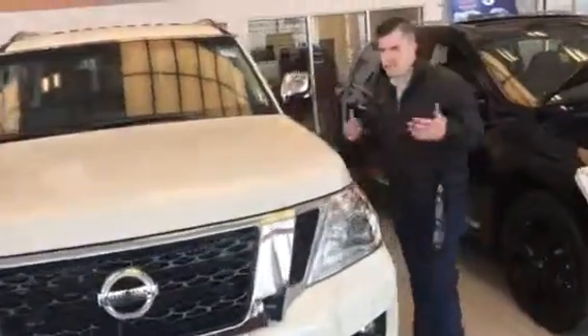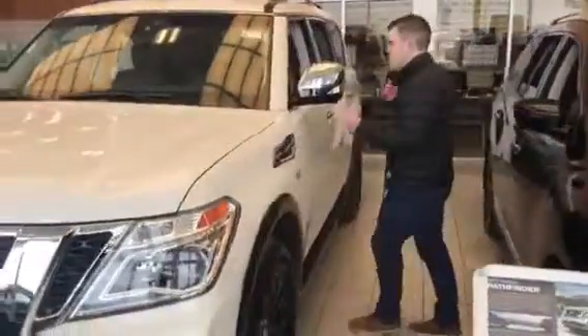We got front sensors with a 360 camera, so this large vehicle is easy to park.